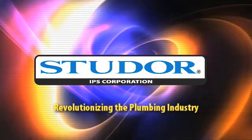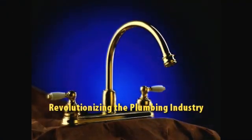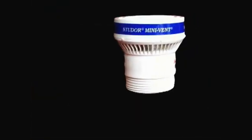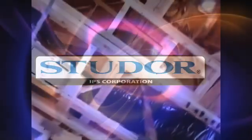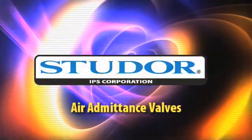Studor is revolutionizing the plumbing industry. The technology of Studor air admittance valves — AAVs — is revolutionizing the way plumbing drainage systems are vented. The extensive and costly network of pipes required to vent the plumbing drainage system through the roof is being replaced with these valves. For the next few minutes, we'll take you through the technology of Studor AAVs.